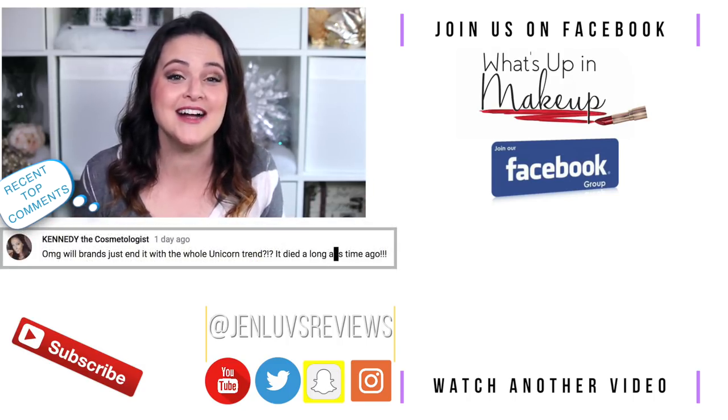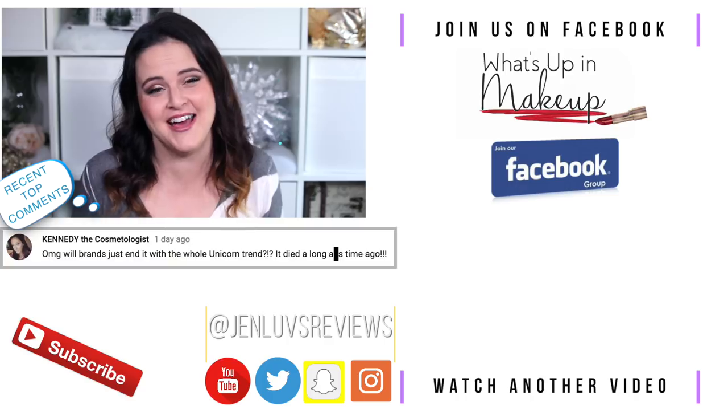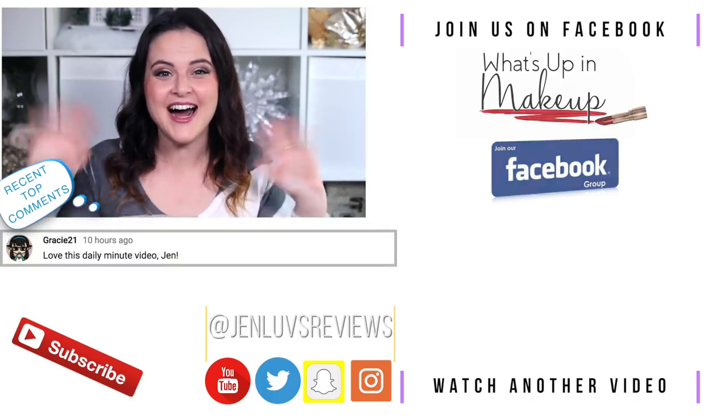Thank you so much for watching. Mad love to you, and I will see you in a video soon. Bye!